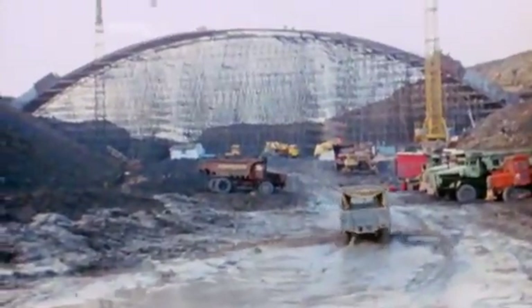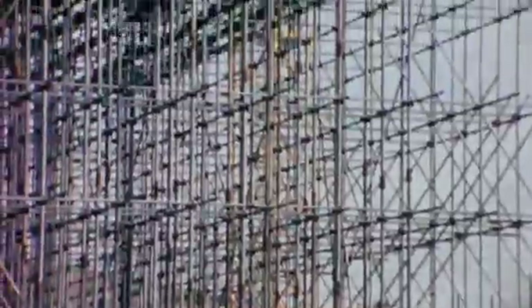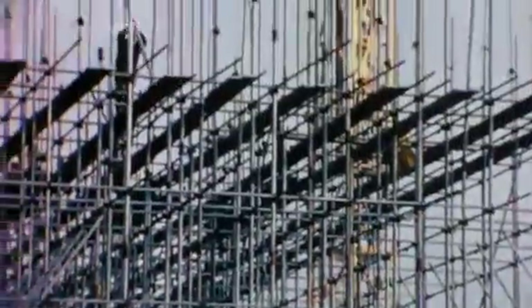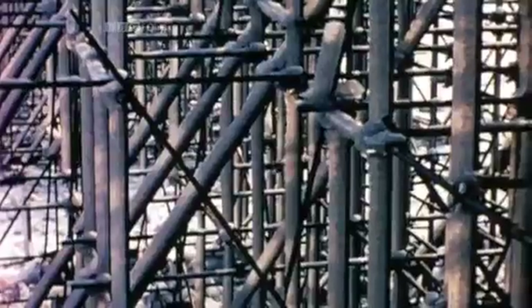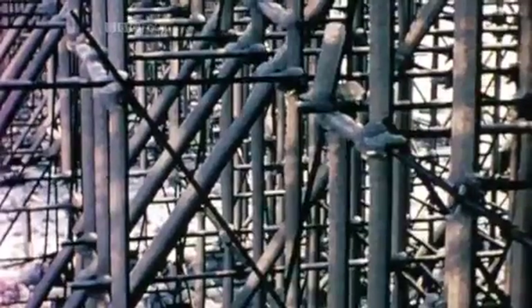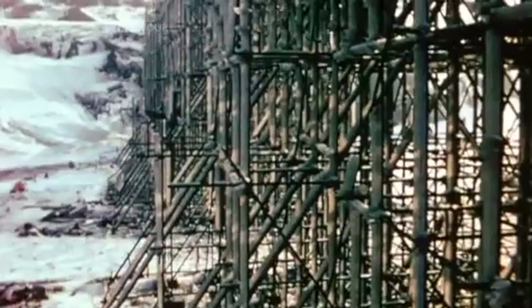Across Steanhead Cutting, the largest single-span bridge in Europe was being constructed. Covered in 70 miles of scaffolding to protect it from wind speeds of up to 110 miles per hour in the Pennine winter, it was able to withstand the weight of 1,100 tons of ice.